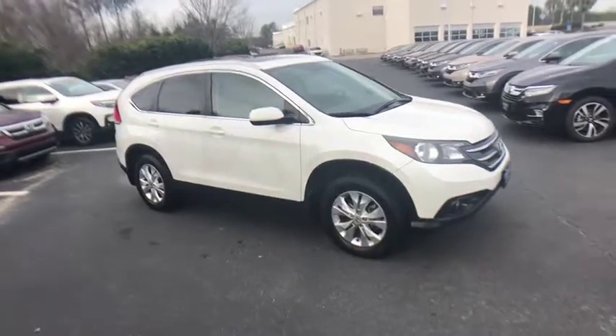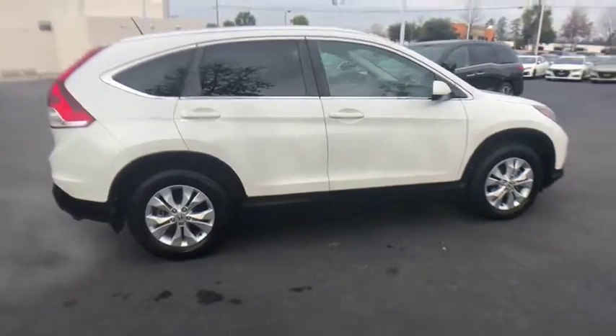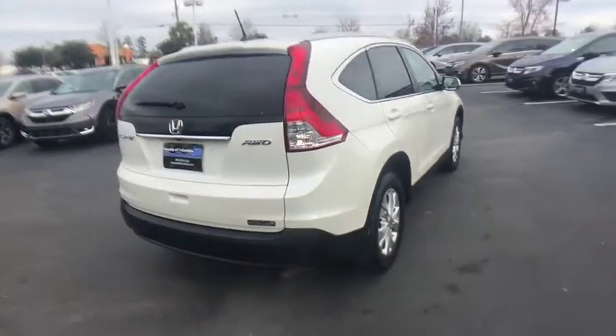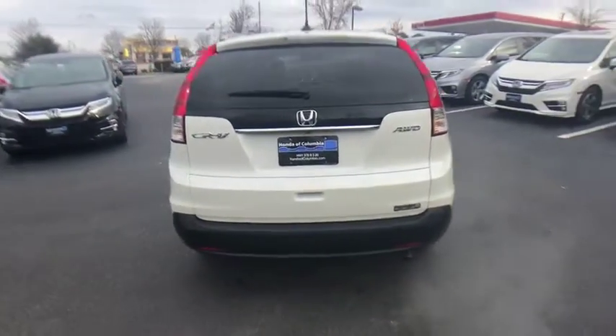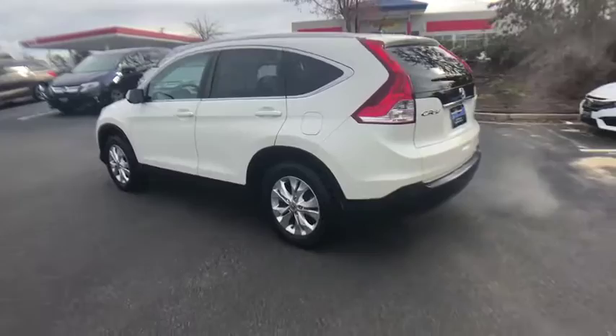The 2014 Honda CR-V — a top recommended vehicle because of its car-like driving manners, good value, cool technology, and comfy interior. This vehicle has less than 90,000 miles. Here are some of this vehicle's great options.